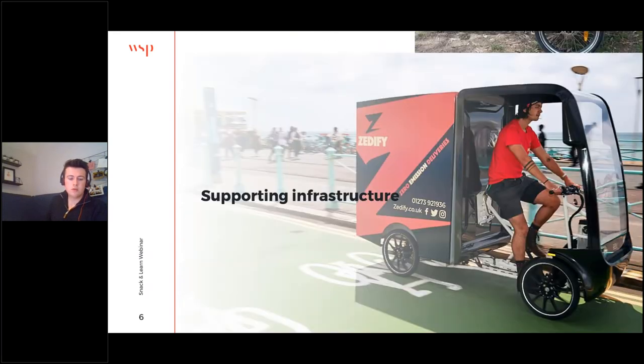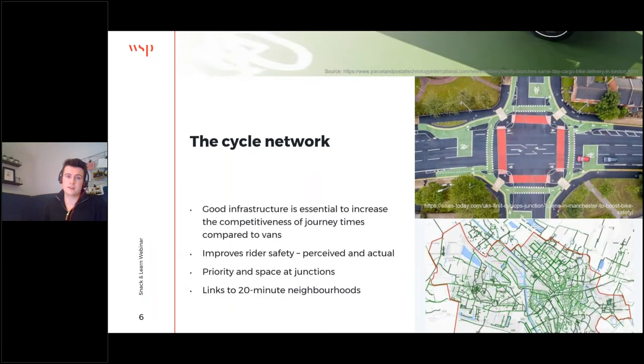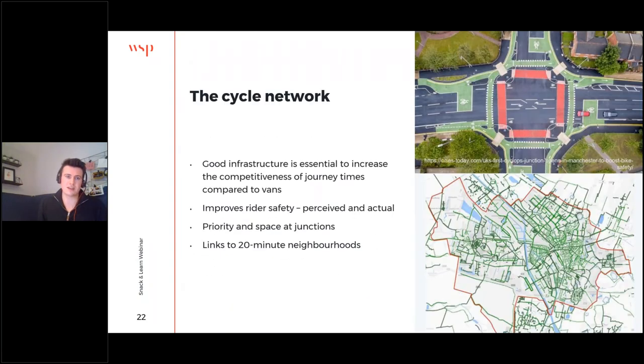Moving on to some of the supporting infrastructure we can put in place to accelerate the growth of e-cargo bikes and family bikes — many of these also benefit general cyclists. First and foremost, unsurprisingly, we've got improvements to the cycle network, which really are essential. In logistics particularly, profit margins are very slim, so any journey time benefits realised over and above those of vans is going to be hugely beneficial. This means much more direct, safe, accessible cycling infrastructure, but also giving priority space to cyclists at junctions — linking well into thinking around 20-minute neighbourhoods.